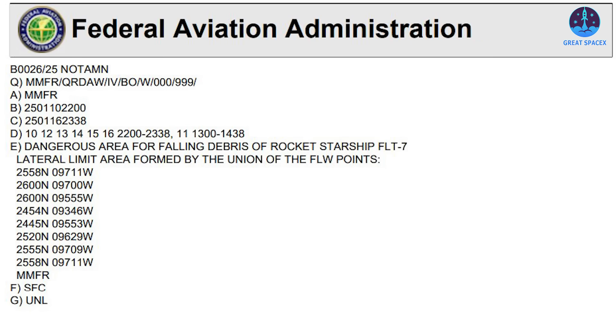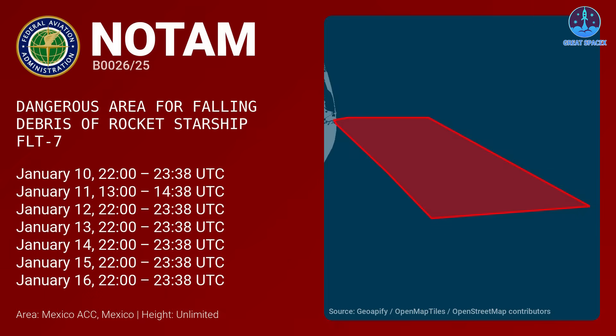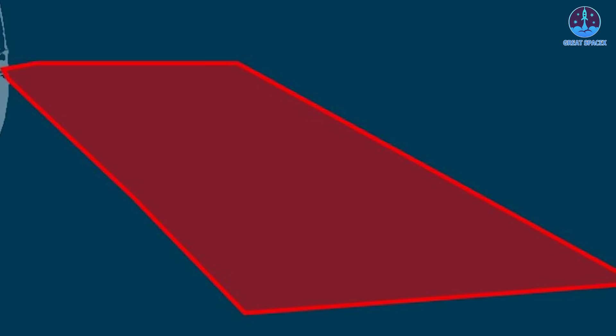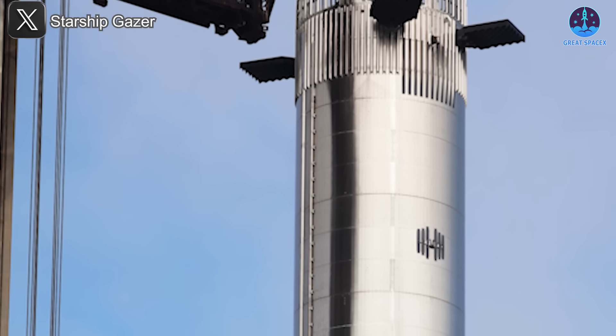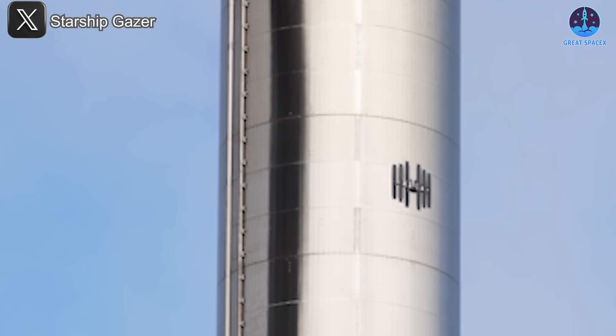To keep everyone informed, updates on the Flight 7 NOTAMs, or notice to airmen, have been released. These NOTAMs specify the warning areas and the exact timing of the flight, making it clear that everything is on track. Additionally, SpaceX has also provided updates on the schedule and maps for observation aircraft, which will be crucial for tracking the flight from a distance. As these updates roll in, it's evident that SpaceX is preparing for a thrilling launch. After these promising updates, SpaceX officially released further details about Flight 7, and the excitement is palpable.